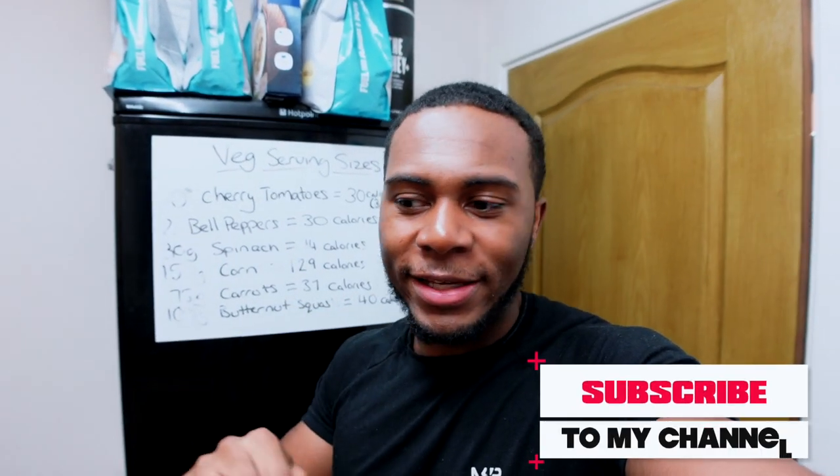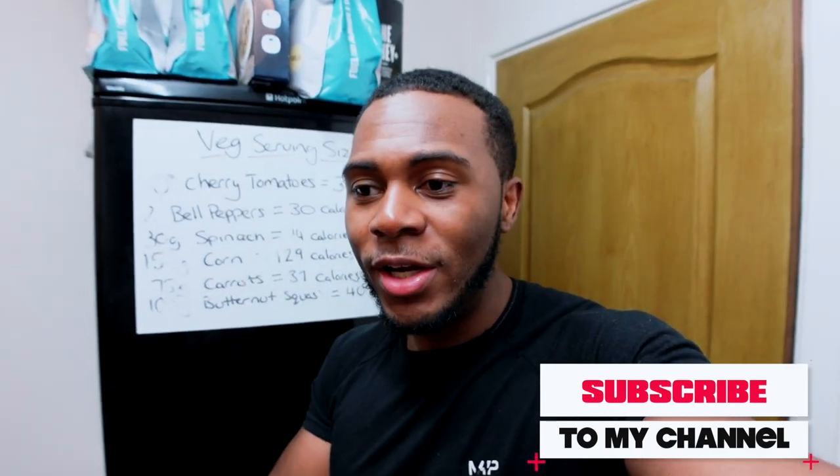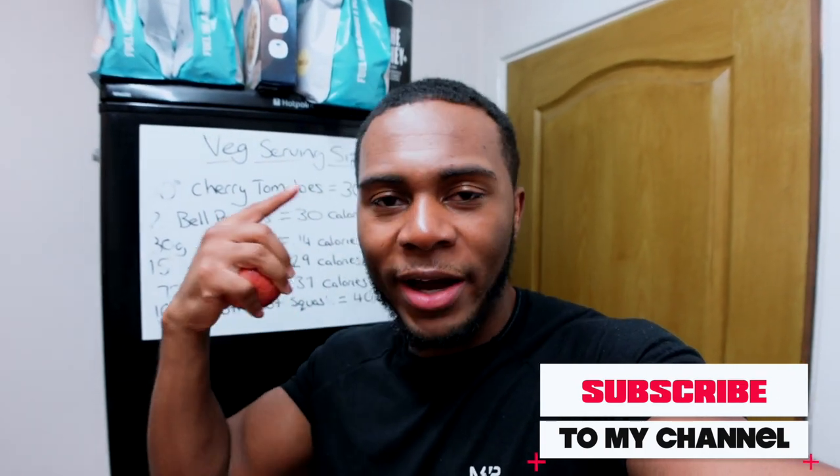Hopefully in this full day of eating you've seen some meals you may want to try out yourself. Remember, don't just copy everything I ate today — that's not how it's going to work for you. Trial and error, try new recipes, pick and choose things, change the portion sizes to suit you. Let me know in the comments what calorie level you want me to go for next — this one was 2,300, but the next one can be 3,000, or lower at 1,600. Let me know what you want to see on a high-protein diet. See you guys in the next video.